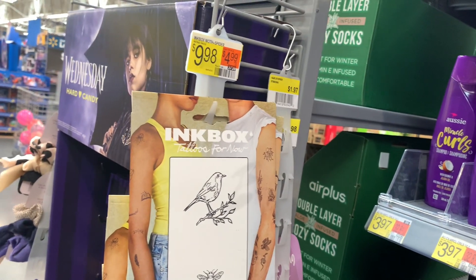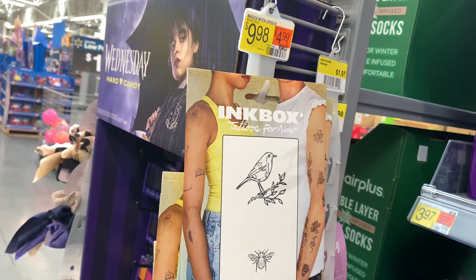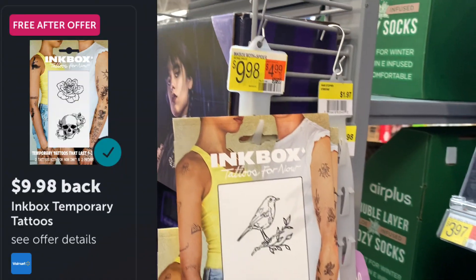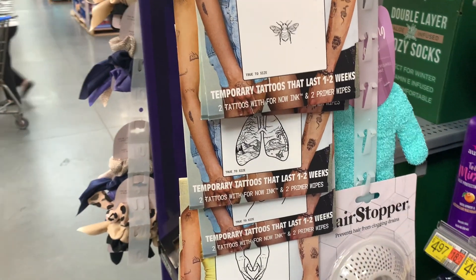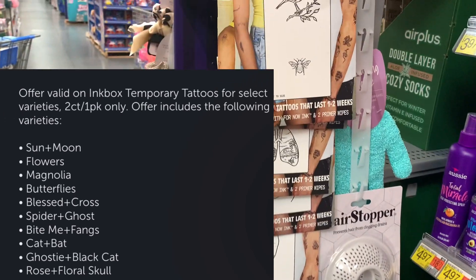We are back with yet again another in-box tattoo freebie — the Tipperary tattoo. It popped back up on Ibotta, so make sure you scan because this one is just like the last one where it's certain ones only. Be sure to scan and make sure the one you want to pick up is working.